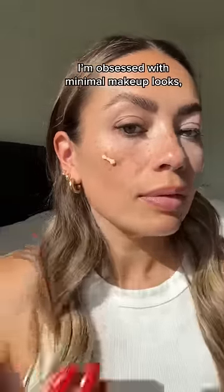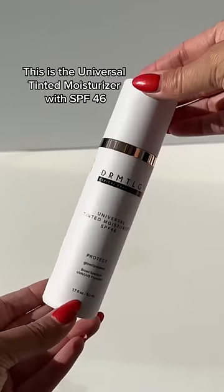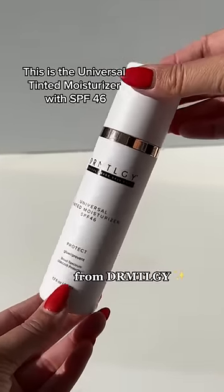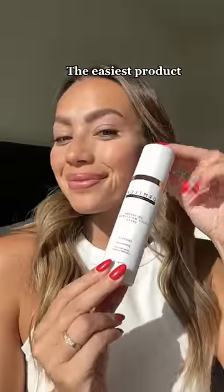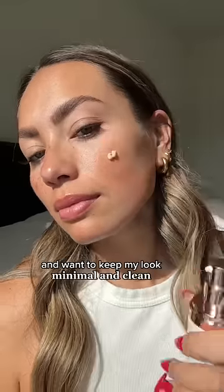I'm obsessed with minimal makeup looks, so when I saw this product I had to try it out. This is the Universal Tinted Moisturizer with SPF 46 from Dermatology. It's the easiest solution for any day where I just don't feel like putting on foundation and I want to keep my look minimal and clean.